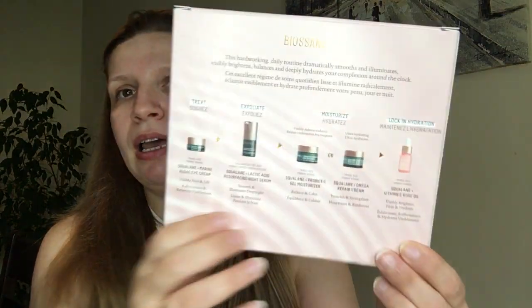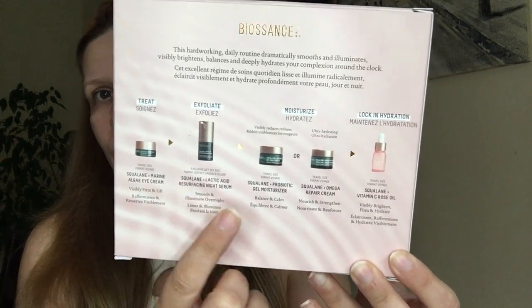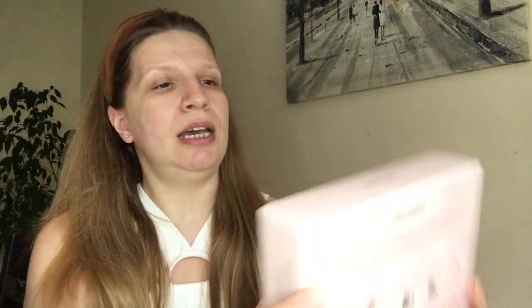I picked up this set that has five amazing products: the squalene marine eye cream, the exfoliating lactic acid resurfacing night serum, two moisturizers — the gel moisturizer and the Omega repair cream — and the vitamin C rose oil. The set costs 58 US dollars and the value you get is 116 dollars as explained on the packaging. Let's read a bit about BioSans: it's a hard-working daily routine that dramatically smooths and illuminates visible brightness.